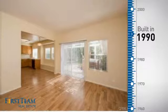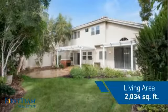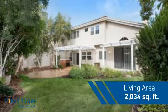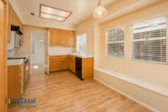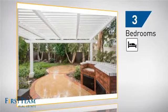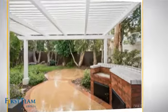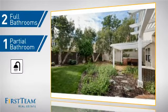This property was built in 1990 and features over 2,000 square feet of living space, giving you a spacious layout to play host or kick back and relax after a long day. Inside, you'll find three bedrooms, so everyone has a private space to come home to, as well as two full bathrooms and one partial bathroom.